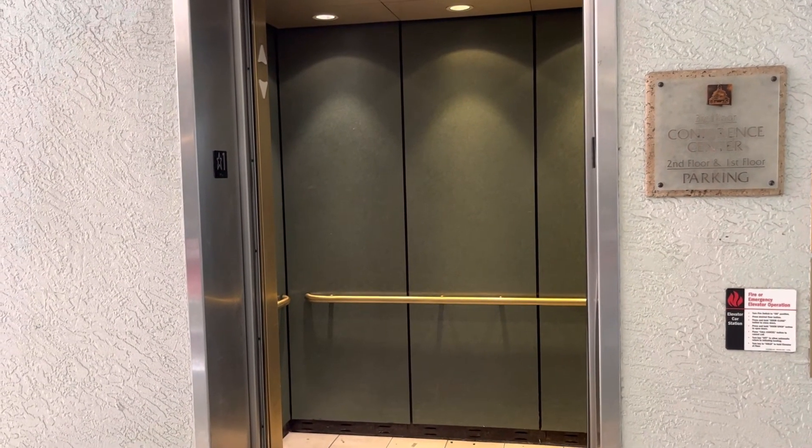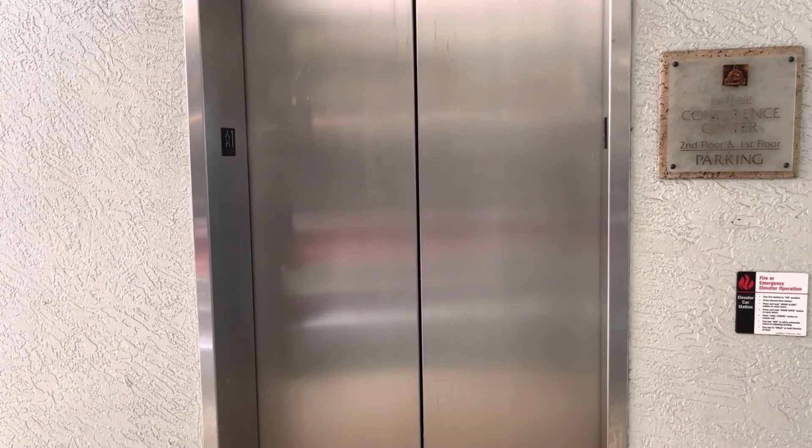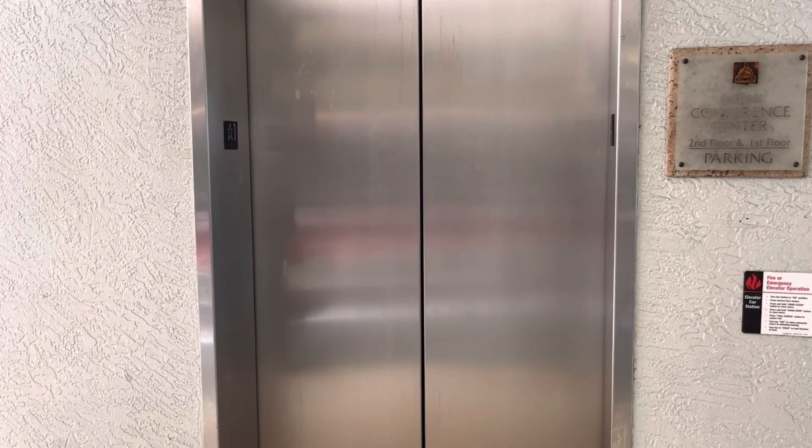It takes a while for the door to close. And there it goes. And that's it.